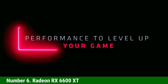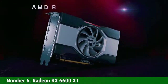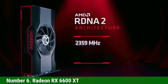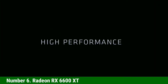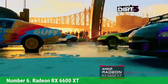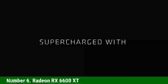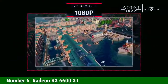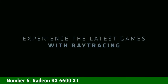Number 6: Radeon RX 6600 XT. AMD's answer to the RTX 3060 comes via the Navi 23 architecture. AMD trimmed CU counts, memory interface width, and infinity cache sizes to get a smaller and less expensive chip that still performs well. Performance ends up slightly above the previous-gen RX 5700 XT, which is impressive considering the memory bus has been cut in half to just 128 bits.